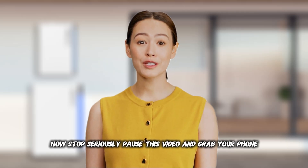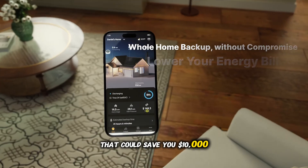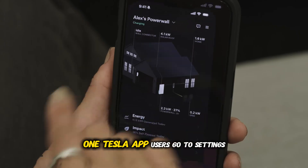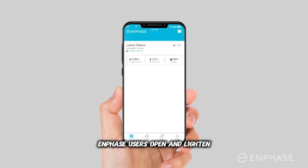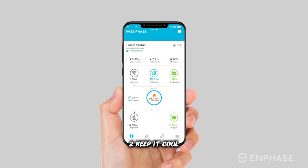Now stop — seriously, pause this video and grab your phone. I'm about to show you settings that could save you $10,000. If you're aiming for an 18-year lifespan, focus on these habits. One: Tesla app users, go to Settings, then Powerwall, then set backup reserve to 20%. Enphase users, open Enlighten, then Storage, then set discharge limit to 80%.